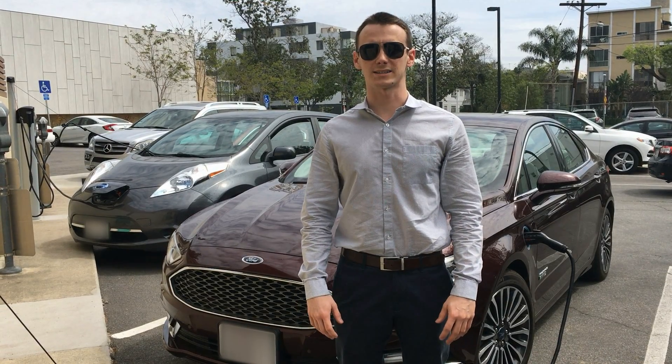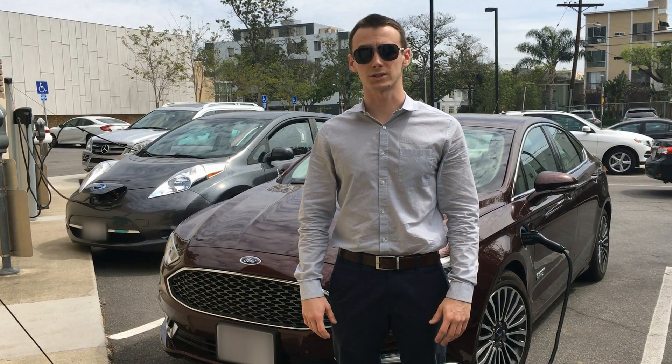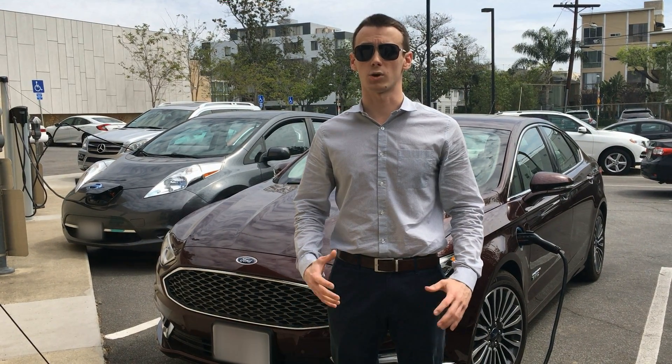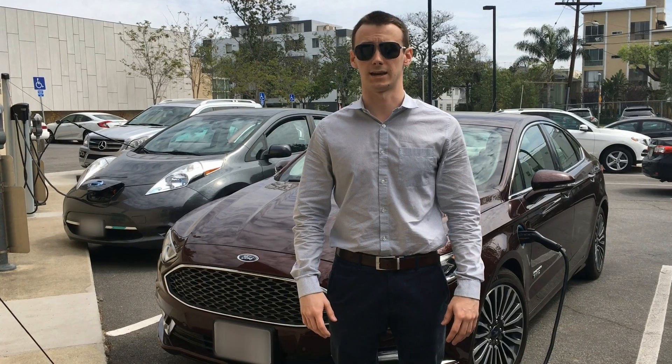Hi and welcome to this week's edition of Ask the EV Experts, where we answer questions from our viewers about electric cars. This past week we've had a flurry of questions, so we're going to try to get to a few of them today.